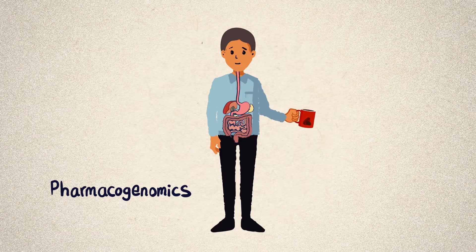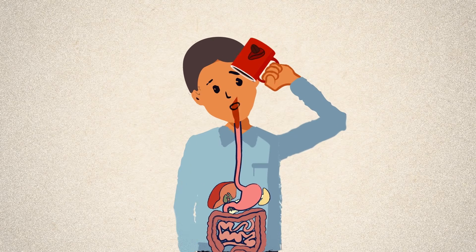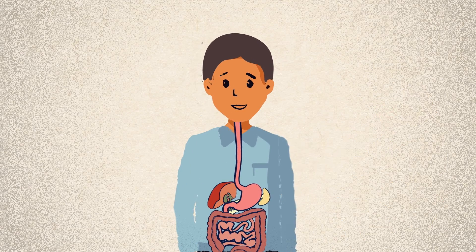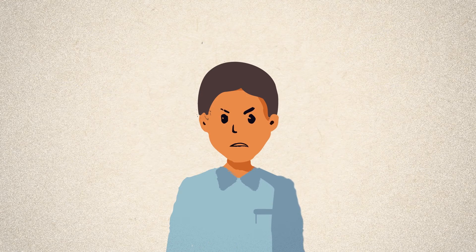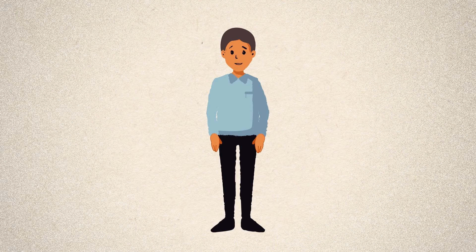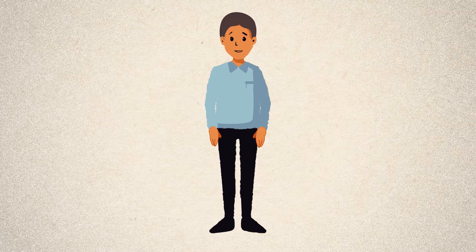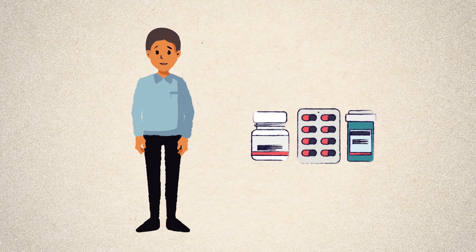The human body is incredibly complex and the effects of a drug or medication can vary greatly between people. What works for one person may not be as effective for others or may cause side effects. This variation can be due to many factors like differences in age or size, your overall health, or interactions with other medications you might be taking.